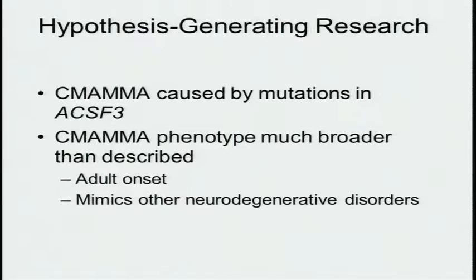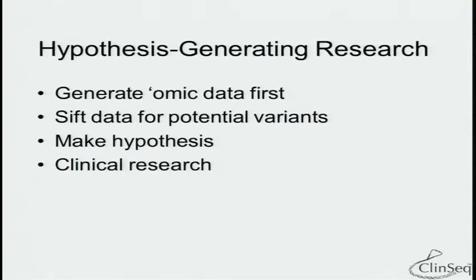What we can show is that by the standard drill, yes, mutations in this gene cause the disease we thought we were studying — but the phenotype is much broader than we ever expected, and we could only ascertain that by studying people in a hypothesis-generating mode: starting from the variants and working toward the phenotype. I think we should consider taking patients who are broadly consented, generating genomic data first, sifting for variants, making a hypothesis, and then doing the clinical research. Currently our presumptions about diseases limit what we can discover.